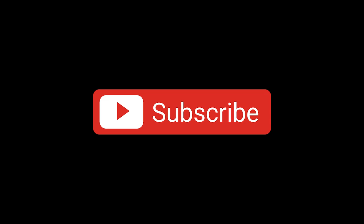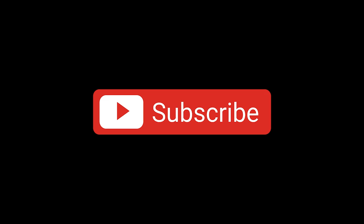Don't forget to subscribe to our channel and press the bell button to get instant notifications of new parts. Thank you very much for your attention.